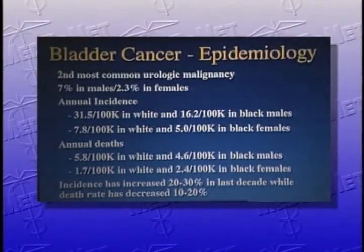Bladder cancer is the second most common urologic malignancy. It occurs in 7% in males and 2.3% in females, approximately a 3 to 1 ratio. The annual incidence is 31.5 per 100,000 in white and 16.2 per 100,000 in black males, 7.8 per 100,000 in white and 5 per 100,000 in black females. The annual deaths are 5.8 per 100,000 in white and 4.6 per 100,000 in black males, 1.7 per 100,000 in white, and 2.4 per 100,000 in black females.